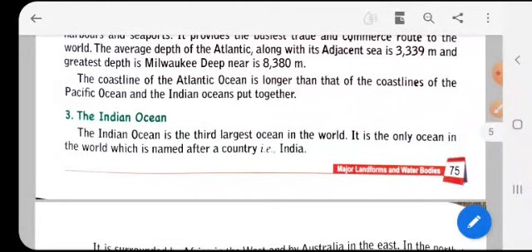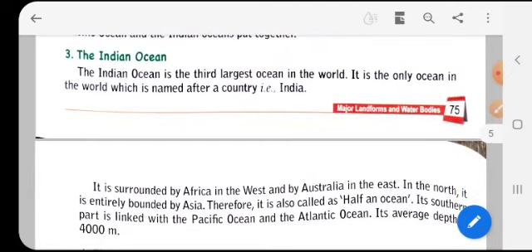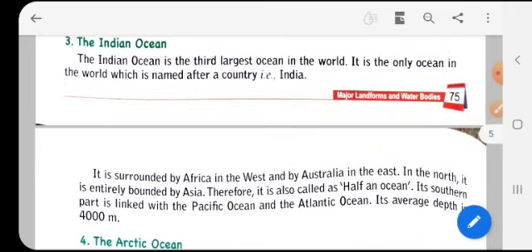The coastline of the Atlantic Ocean is longer than the coastlines of the Pacific Ocean and the Indian Ocean put together. The Indian Ocean is the third largest ocean in the world and is the only ocean named after a country — India. It lies to the southern end of India, and hence it is known as the Indian Ocean.